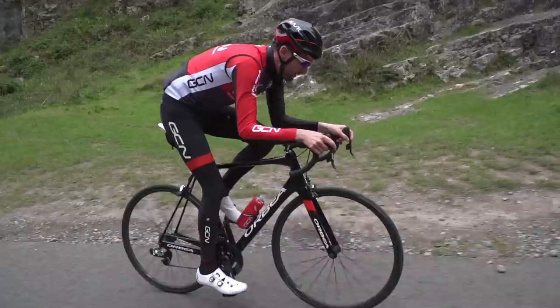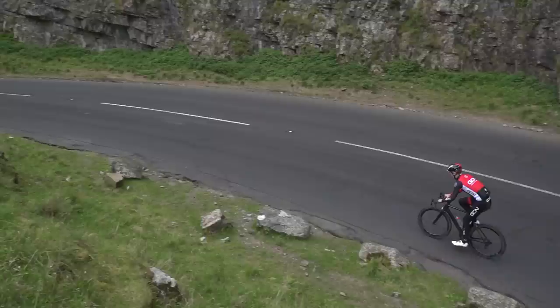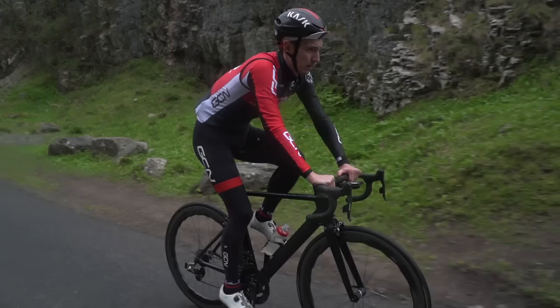Make sure you attempt your PB at the right time of day. A team of scientists from Birmingham University in the UK showed that performance in athletes could vary by as much as 26% depending on the time of day. What is the right time of day, though? It depends on your own body clock. If you naturally rise early and go early to bed, you'd do best to attempt your PB at around midday. Whereas night owls peak at around 8pm.